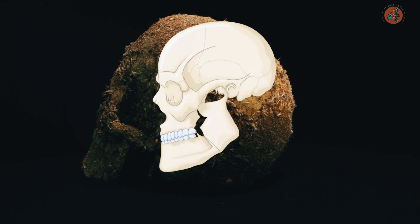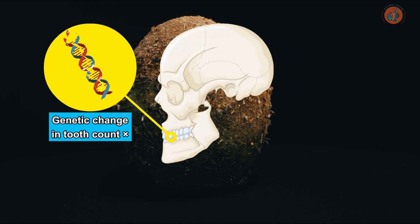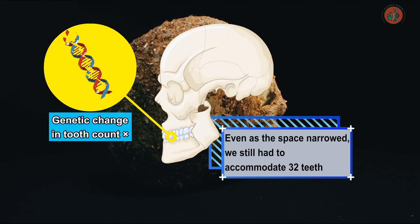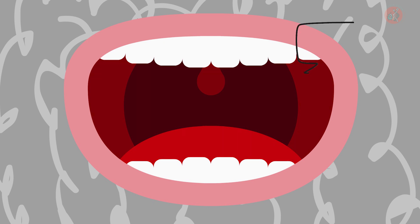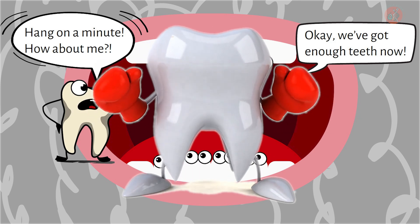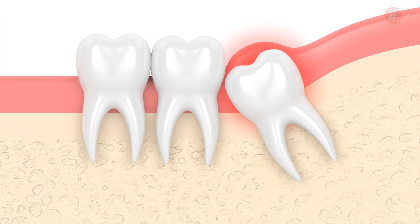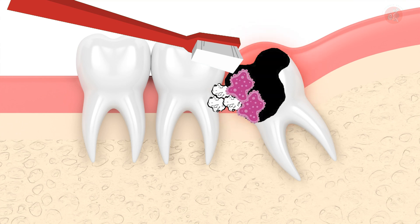However, it's important to note that while the size of the jaw gradually decreased, there was no significant change in the genes determining the number of teeth. As a result of our evolutionary history, there arose a need to accommodate all 32 teeth in the increasingly narrow space of the human jaw. Particularly, by the time the third molars or wisdom teeth start growing, the available space is incredibly limited, often leading these teeth to emerge at awkward angles, pushing against other molars and causing pain. Food particles can also get trapped in those hard-to-reach gaps, leading to bacterial growth and subsequent tooth decay.